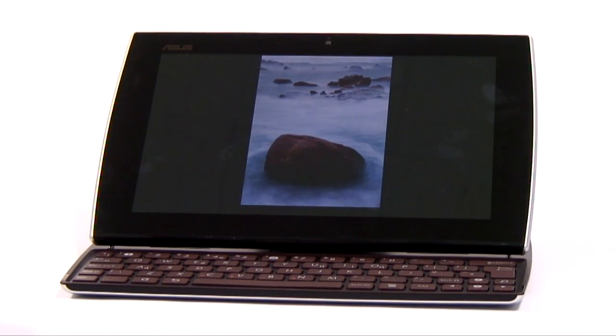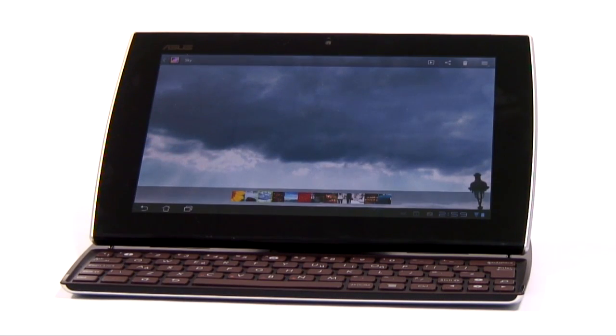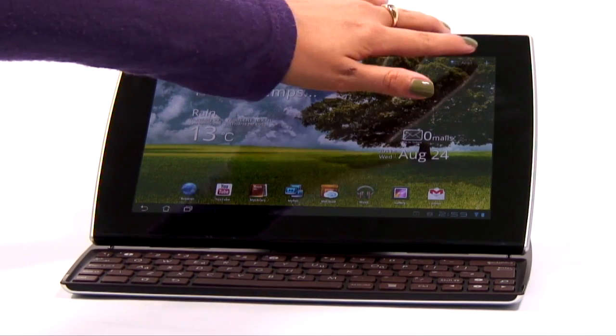Running Android 3.2, this tablet-specific operating system means you'll be able to watch flash video, as well as access everything the Android market has to offer.